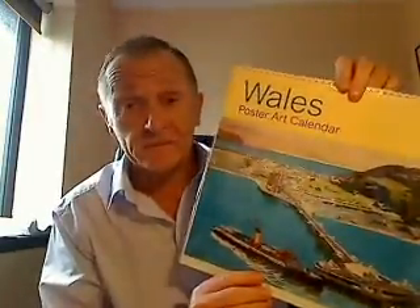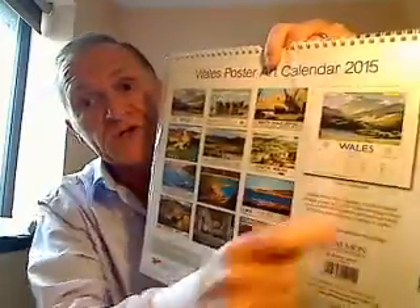The calendar is 12 inches square and comes with its own mailing envelope and has space below each image for writing your own reminders.